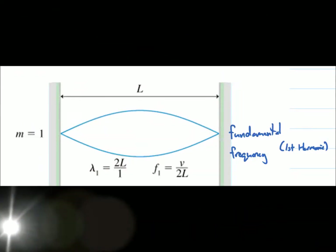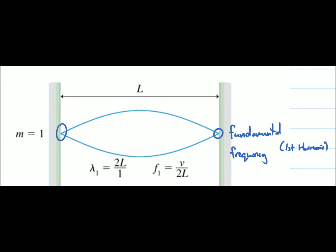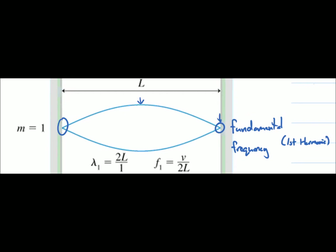The simplest standing wave pattern that can be formed in a piano string has one node at each fixed end and an anti-node right in the middle. This is known as the fundamental frequency, or the first harmonic. When other factors of the string — such as the length or the tension — are constant, the only thing that affects the frequency of that string is its number of nodes.